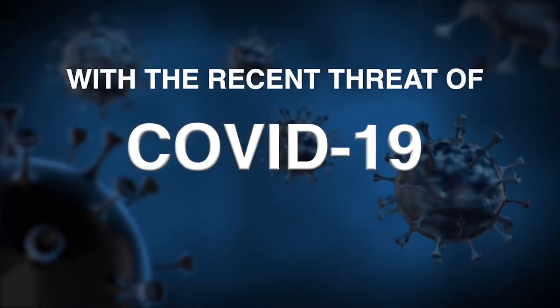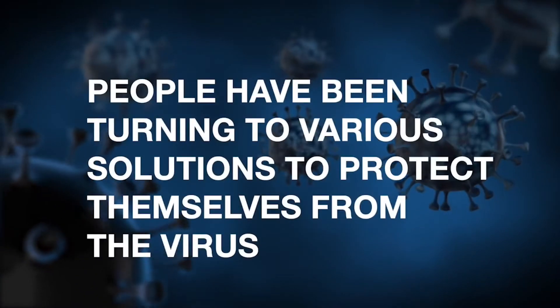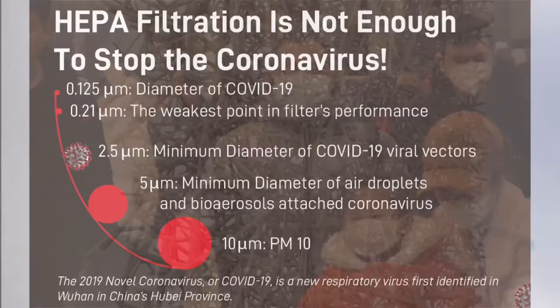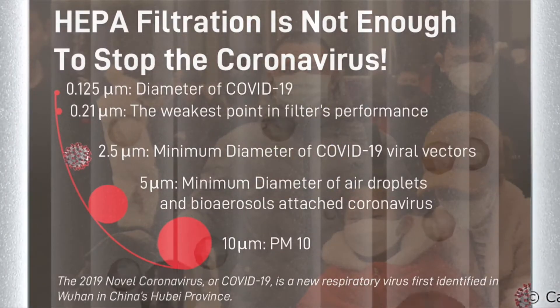With the recent threat of COVID-19, people have been turning to various solutions to protect themselves from the virus. HEPA filtration is simply not enough to stop the coronavirus, with the diameter of COVID-19 being as small as 0.125 microns.